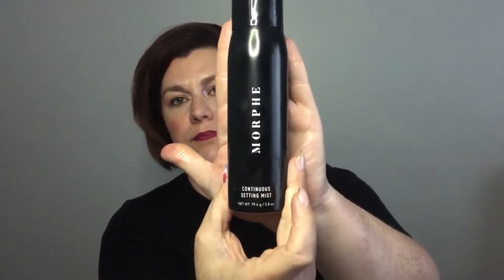Now let's talk about setting spray — I just have one. This is the Morphe Continuous Setting Mist, one of my favorite setting mists. Do you see how fine that mist is? And it smells amazing. I can't identify the smell exactly, it's so hard to say what it smells like, but it's incredible — just a nice clean smell. It's such a fine mist; I'm really excited to use that more.